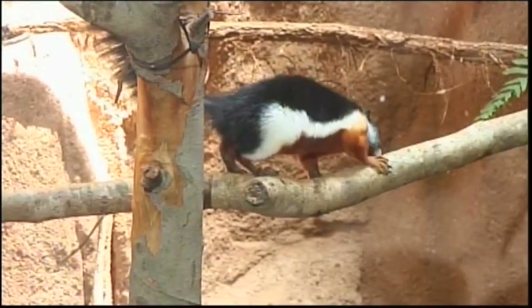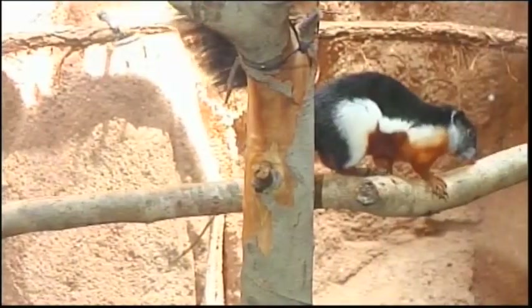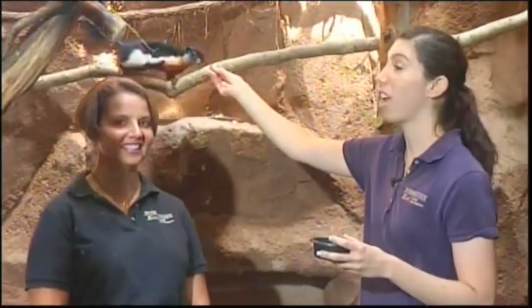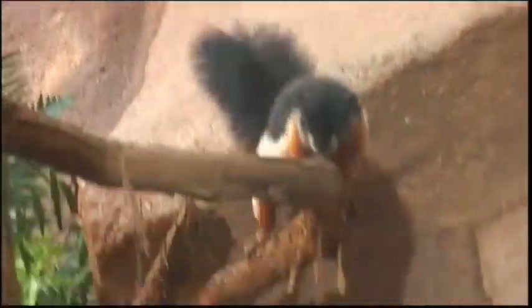Our last stop in the conservation tunnel is with our squirrels. This is Puffin — she's actually a Prevost squirrel, native to Southeast Asia, and she is very rare. She has a black back with a white stripe down the side, an orange belly, and that really cool puffy tail. Squirrels are definitely arboreal animals, and the squirrels in our backyard use their tails the same way these guys do.